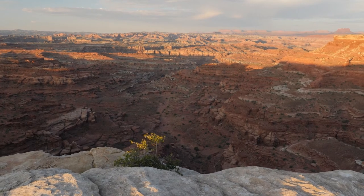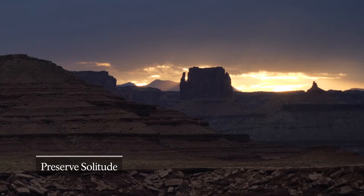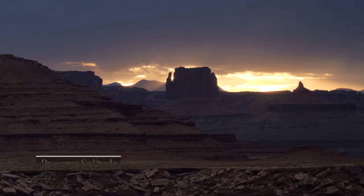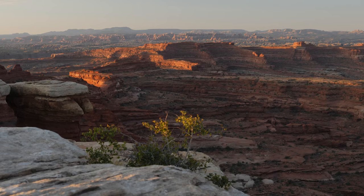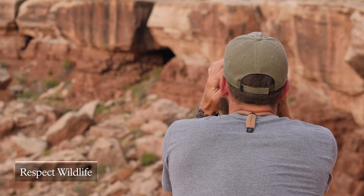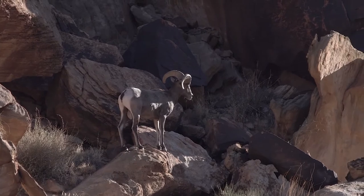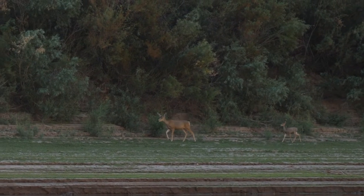Canyonlands is known for its remoteness and quiet solitude. Excessive noise diminishes that experience for everyone. Don't play music or yell echoes across the canyon, even if you think you're alone. Avoid revving your engine or driving a poorly-tuned vehicle. Let the sounds of nature prevail. If you're patient and maybe a bit lucky, Canyonlands can offer amazing wildlife viewing opportunities. Bighorn sheep are particularly sensitive to loud vehicles and human presence. When observing wildlife, maintain your distance and remain quiet.